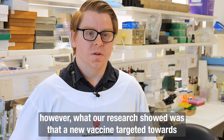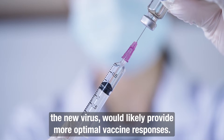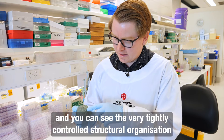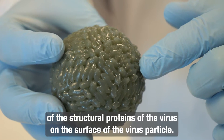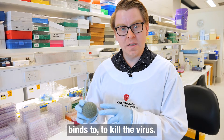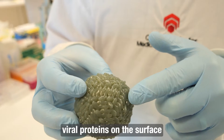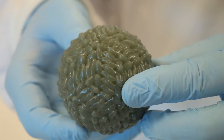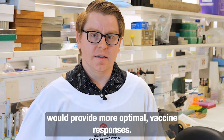However, our research showed that a new vaccine targeted towards the new virus would likely provide more optimal vaccine responses. This is a 3D printed structure of Japanese encephalitis virus — you can see the very tightly controlled structural organization of the surface proteins, which is what the antibodies produced by the vaccine bind to in order to kill the virus. Any changes in the structure of these viral proteins can affect how vaccine-produced antibodies bind, which is why targeting a particular genotype would provide more optimal vaccine responses.